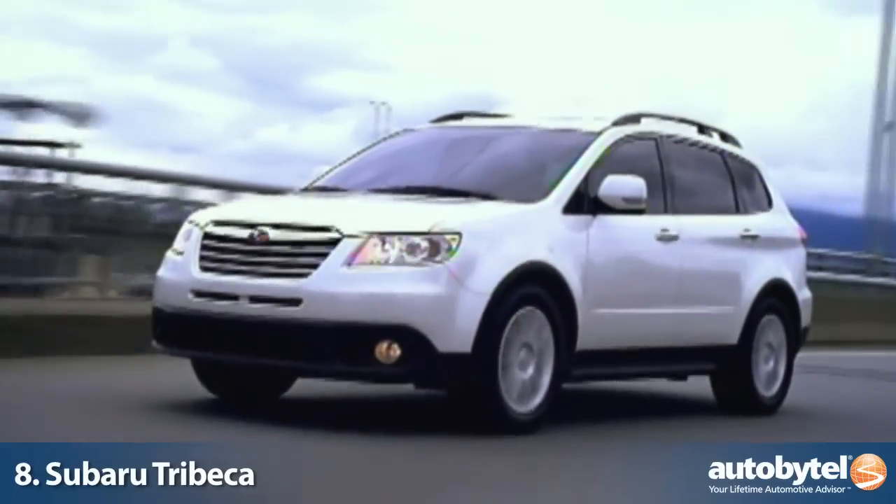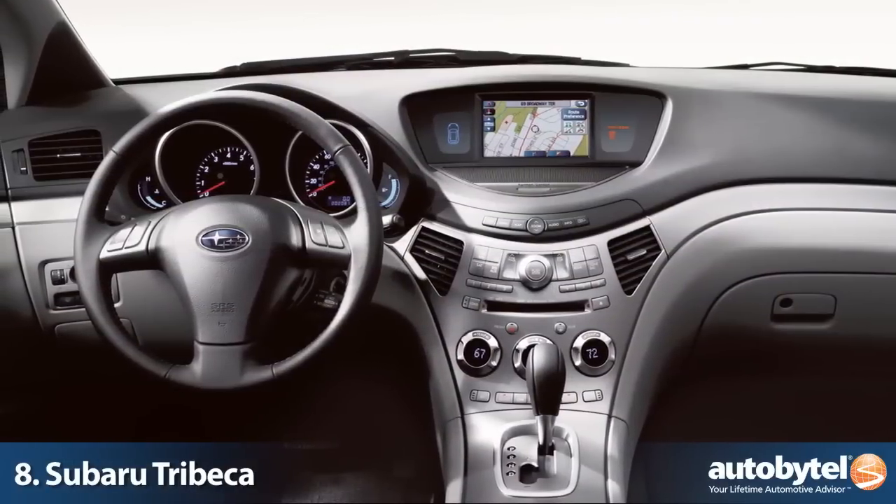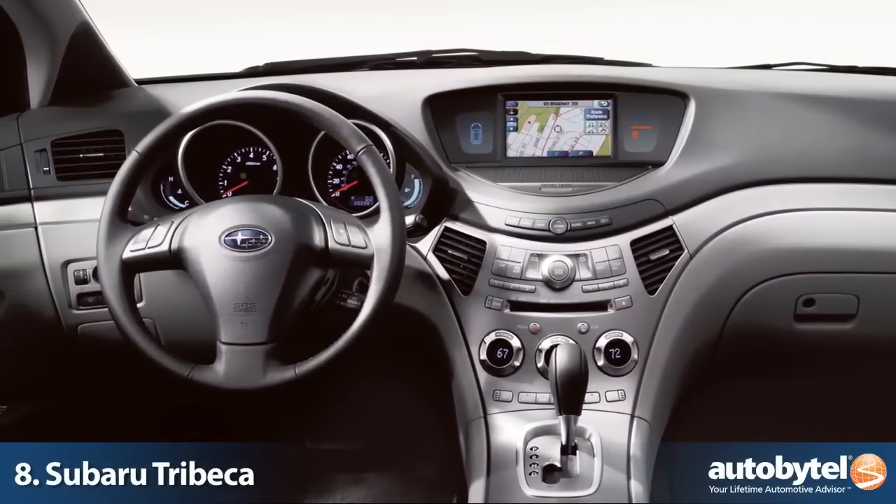The Tribeca's 3.6-liter V6 produces 256 horsepower and is mated to a 5-speed automatic transmission. These are not cutting-edge numbers, but they work well in this Subaru.